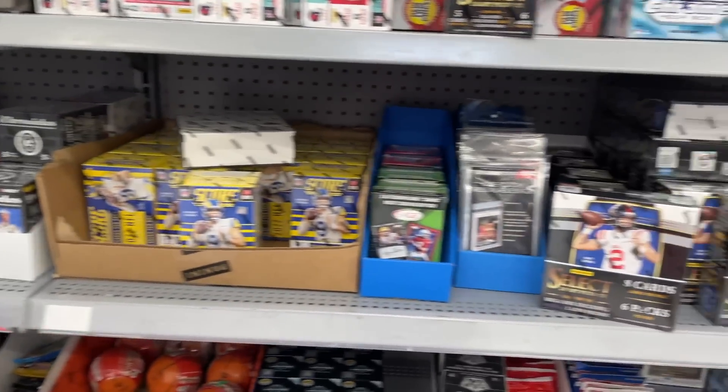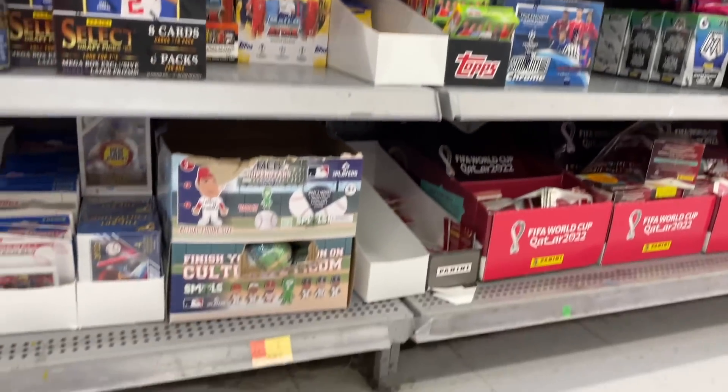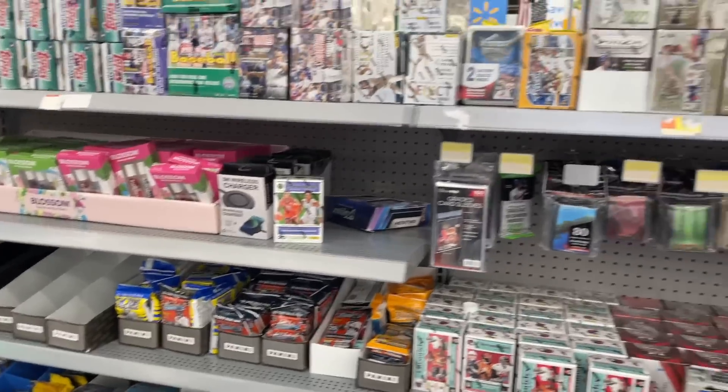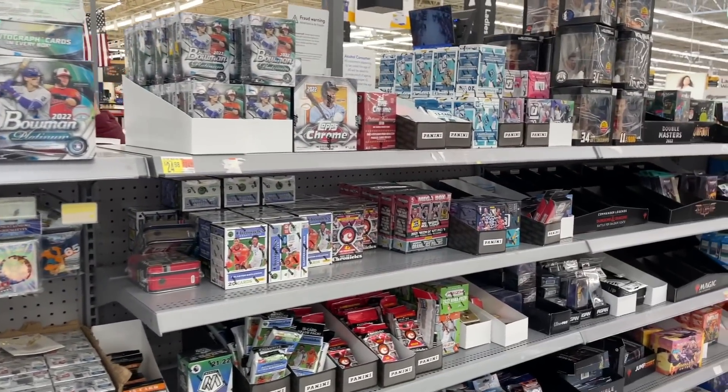I'm not seeing anything under the pegs either, so I think that's going to be it for this Walmart restock. Not terrible, not too great.